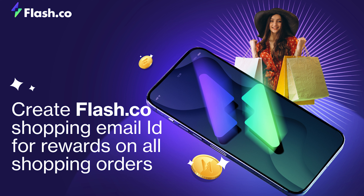Cool, right? It's cool, dude. But so much shopping from so many platforms — how do you keep track of your orders and shopping expenses?